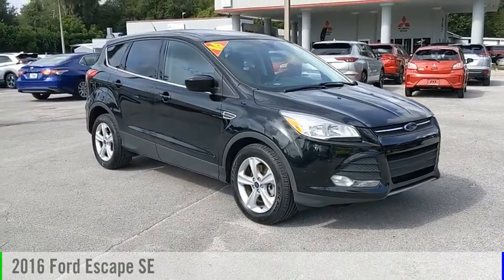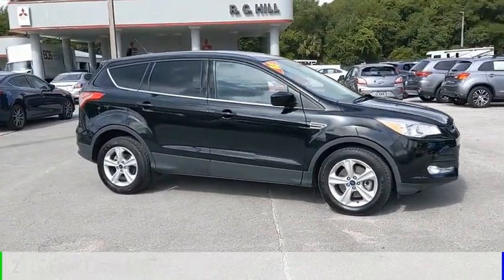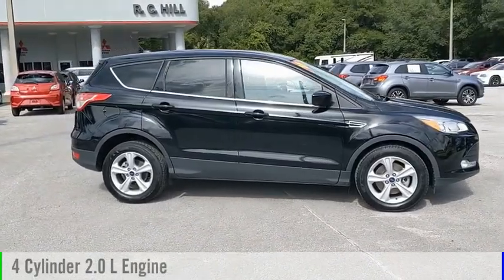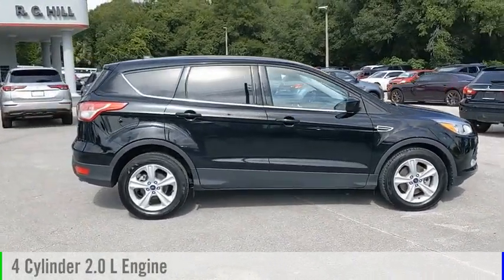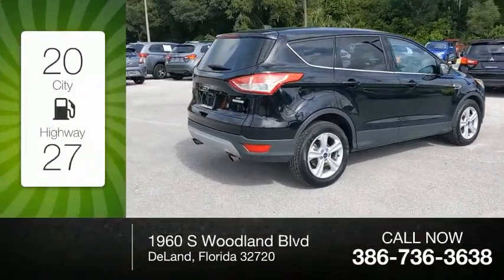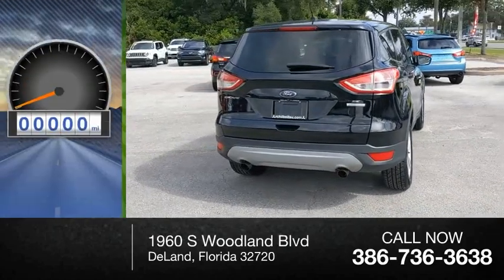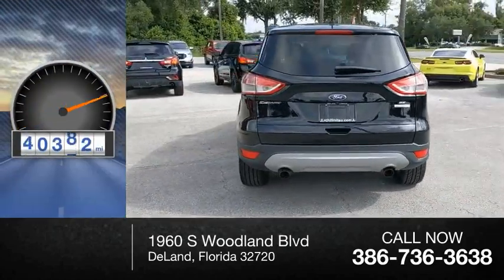Stop by and take a look at the 2016 Escape. This vehicle is powered by a front-wheel drive, 4-cylinder, 2.0-liter engine and comes with an automatic transmission. Great fuel efficiency saves you money by requiring fewer trips to the gas station. This vehicle has less than 45,000 miles.